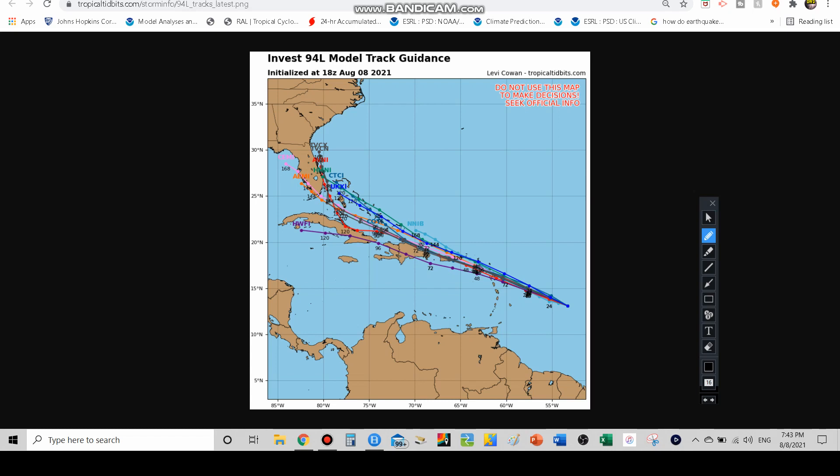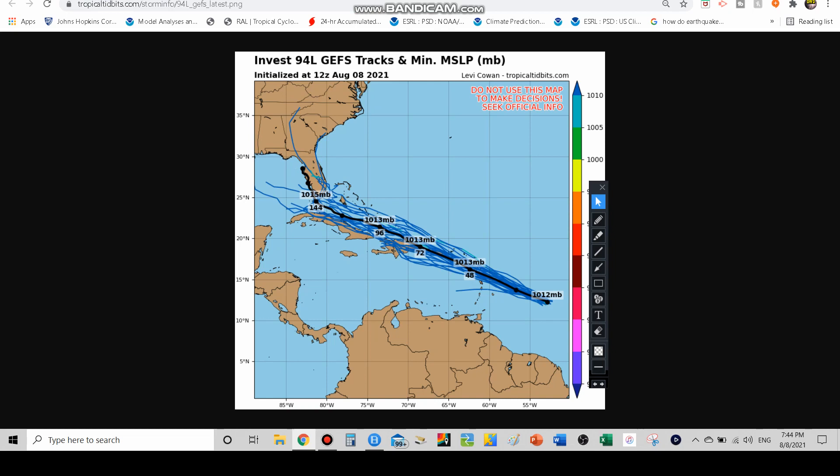Surprisingly, the model tracking for 94L shows remarkable agreement — even out to seven days, which I wasn't expecting. Pretty much all models take it through the Bahamas and near the east coast of Florida. If I made a cone it would look about like that, apart from the HWFI as an outlier — so about nine out of ten models agree. That's really good. Notice though that even within that agreement, a western track means more land interaction while an eastern track means more time over open water.